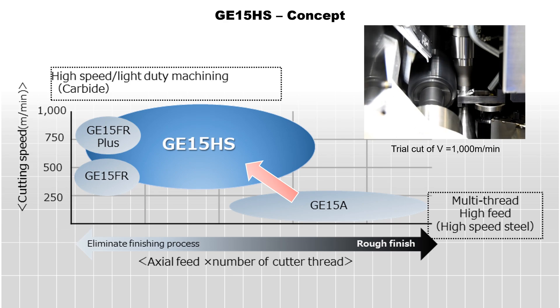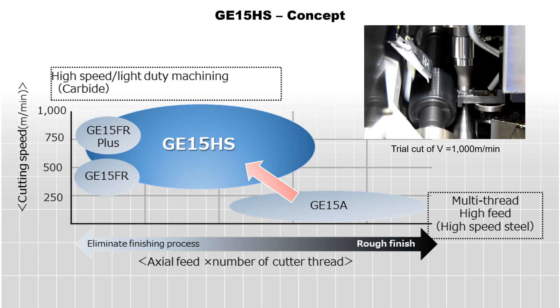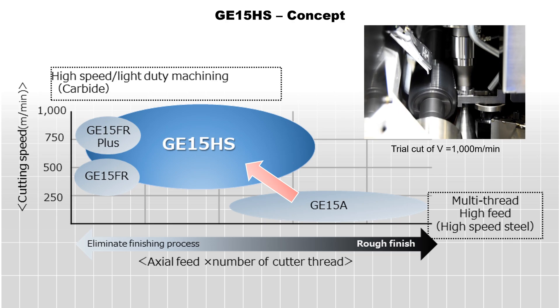Starting with the well-proven basic concept of our best-selling model, the GE15A, the new GE15HS covers a wider range of customers' needs with its high-speed spindle and table capability.